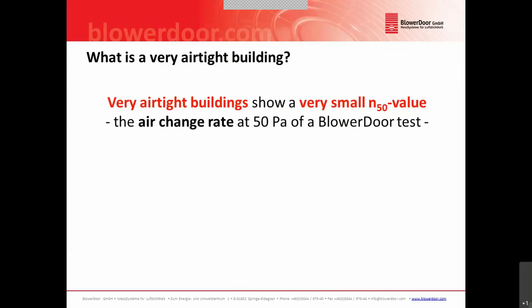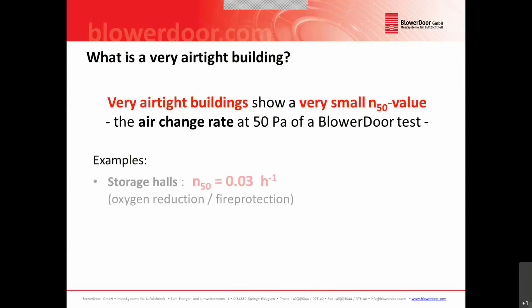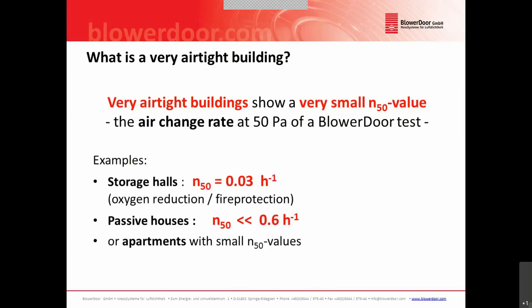A very airtight building has a very small N50 value. The N50 value is the result of a multipoint test with a blower door system. It shows the air change rate per hour at 50 Pa building pressure. This applies to some large buildings with an excellent air change rate of 0.03 air changes per hour due to special requirements such as oxygen reduction or fire protection, and also passive houses with N50 values around 0.6 or lower, or airtightness tests in apartments in multifamily houses.